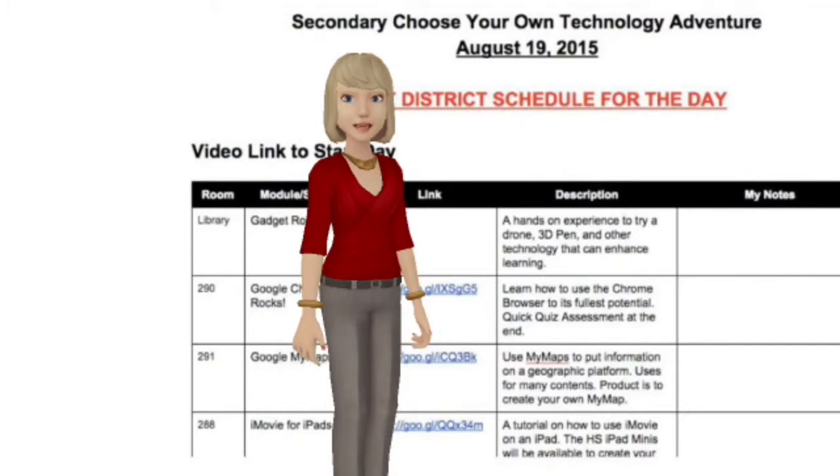Janine, Emily, Michelle, and Tony will be circulating to help should you run into a roadblock or need some more personal instruction. Please also be a resource to the others in your room who may need assistance.